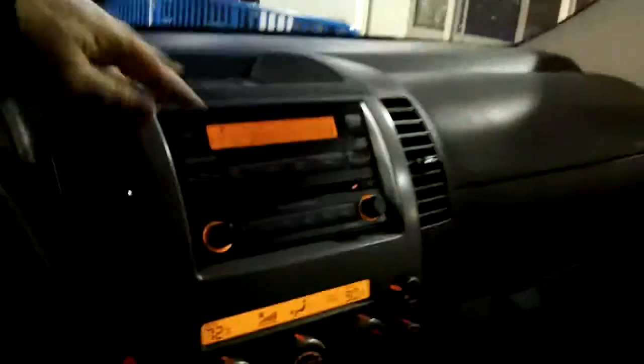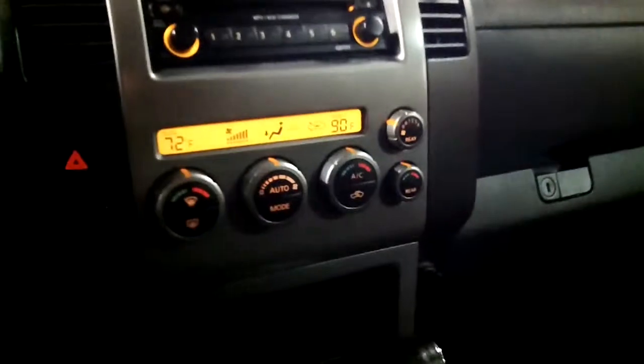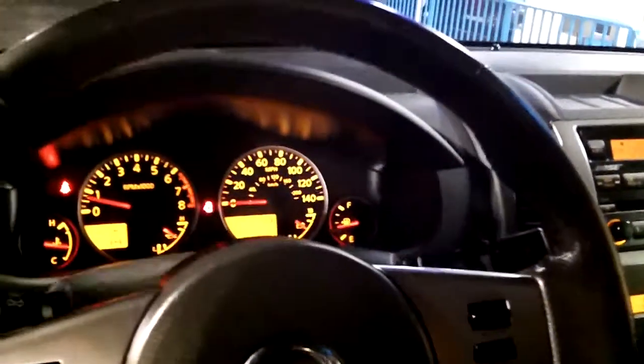You do have cloth bucket seats up front. Let's start at the top — my favorite feature — it has a sunroof. You do have an AM, FM, CD player. You have the controls for your heating and air and all the fun stuff. Up here, you're going to notice you do have the compass and the temperature in the mirror. That's pretty cool. On your steering wheel, you have controls for your radio and cruise control. It's a nicely appointed dashboard.